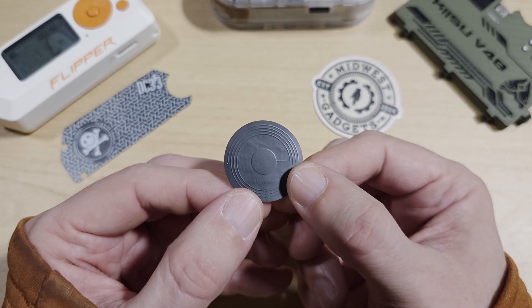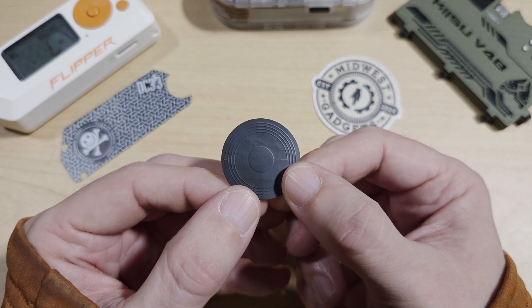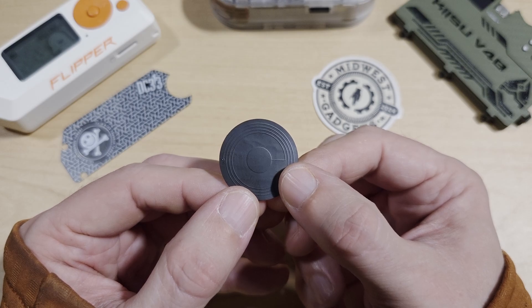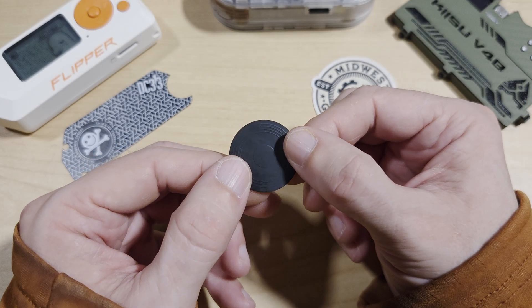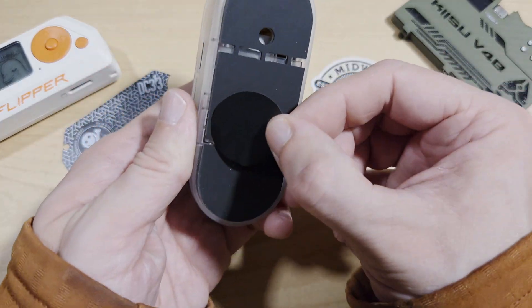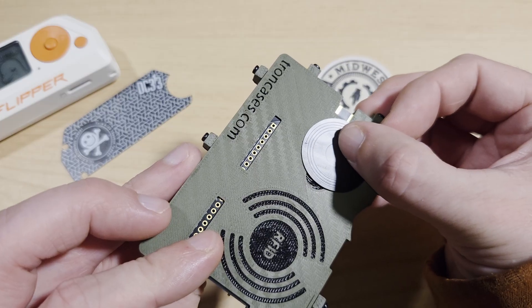Next up we'll take a look at Midwest Gadgets' smallest Flex 13.56 MHz Repeater Version 3. It captures and replays 13.56 MHz signals with minimal latency. Use cases include extending range between tag and reader, bypassing physical barriers, and testing relay attacks in controlled environments. It's compact, stealthy, and surprisingly powerful. It acts much like the Field Enhancer for the Flipper Zero, but as a small sticker you can stick it on more things — a Flipper Zero, a LilyGo T-Embed CC1101, or the Kizu V4B.